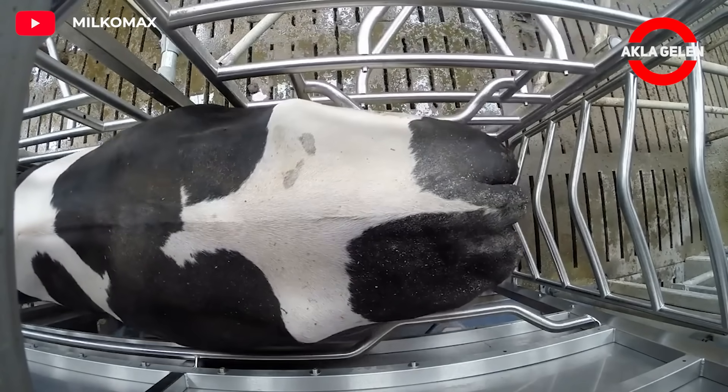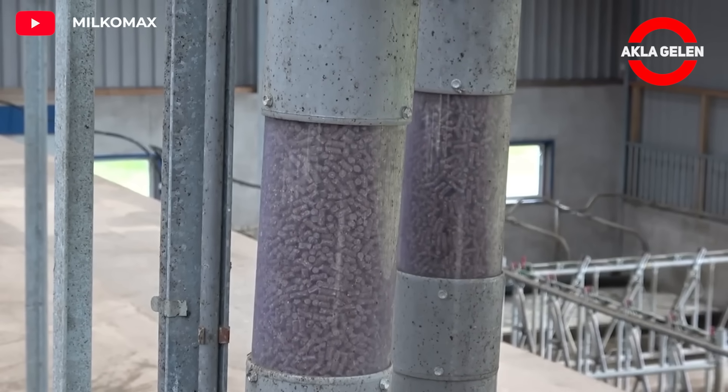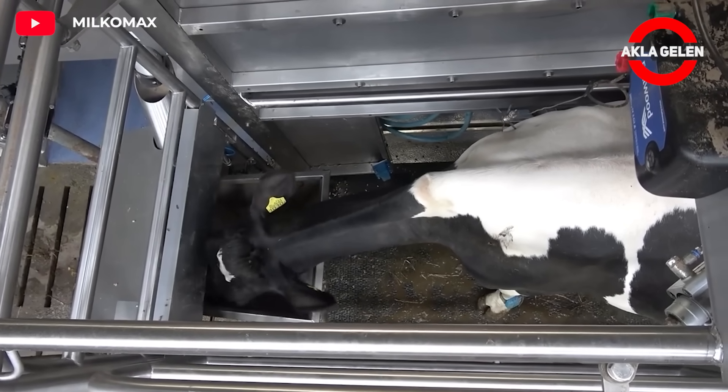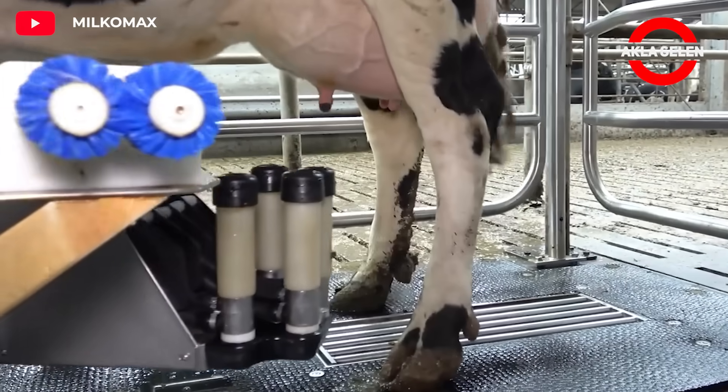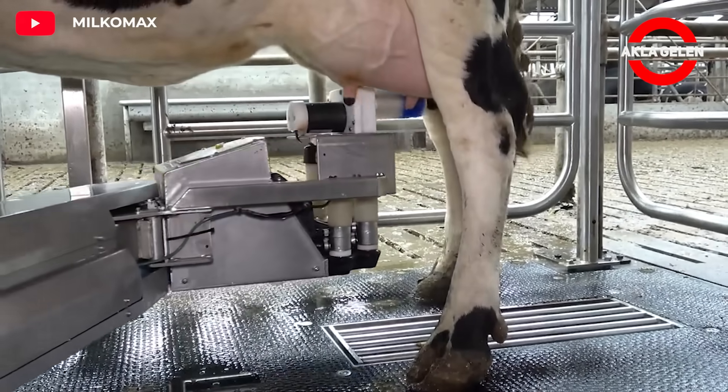This machine is a special robotic milking machine designed for dairy farms. The robot uses a gentle milking technique and prioritizes hygiene throughout the process, potentially leading to higher milk yield. The design has been specially planned to minimize stress during milking.